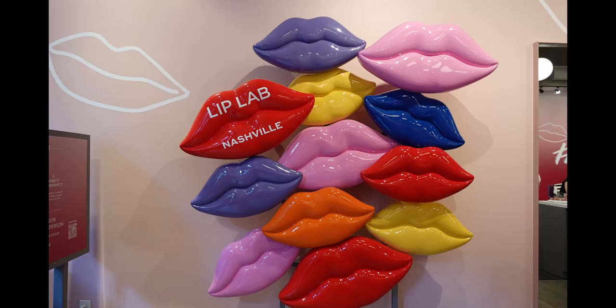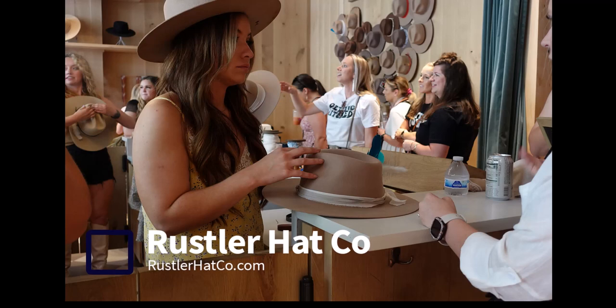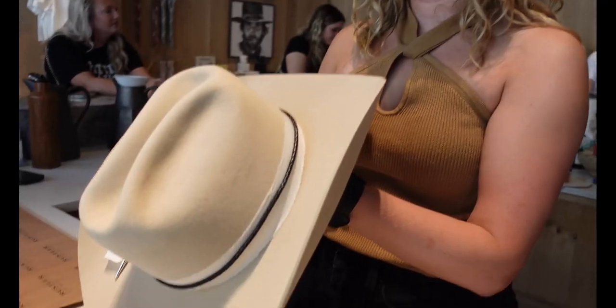Next up, you're going to create your own cowboy hat. It's a little pricey but very cool. Here this girl is going to explain.